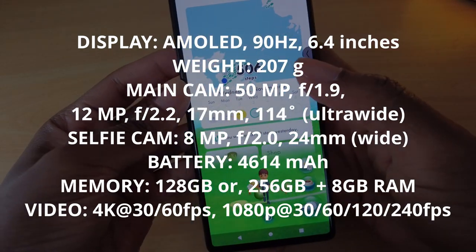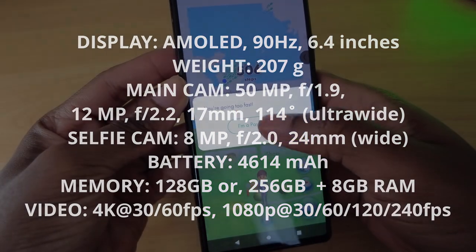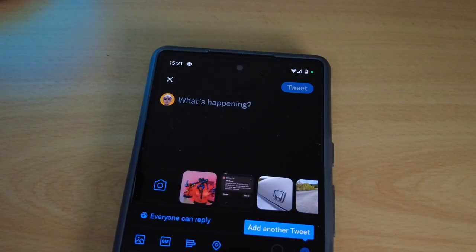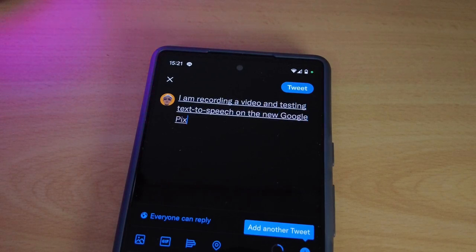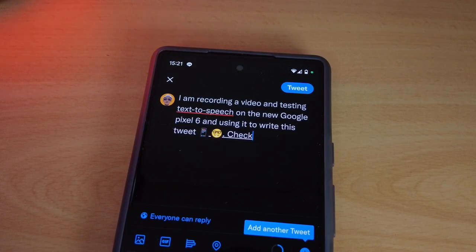Speaking of text-to-speech, let's test it out. I am recording a video and testing text-to-speech on the new Google Pixel 6 and using it to write this tweet. Mobile phone emoji. Nerd face emoji. Full stop. Check it out on my YouTube channel soon. Television emoji.